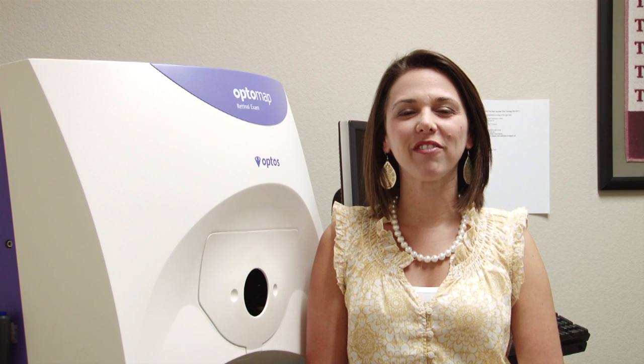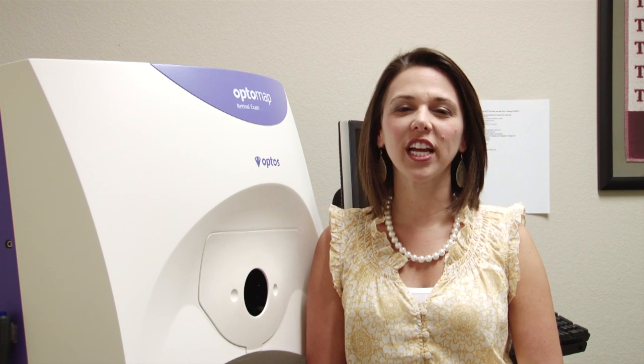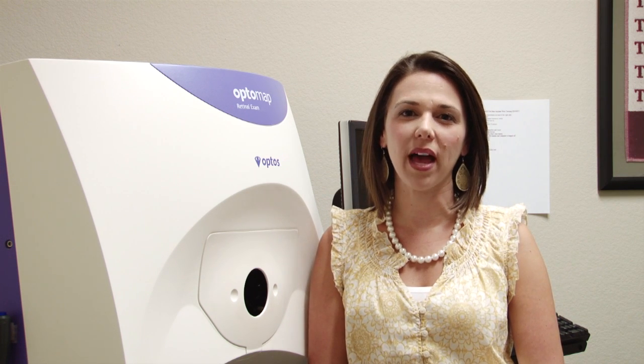Hello, I'm Dr. Dana Biederman at Frisco Eye Associates. As part of every complete eye exam, we check the health of the eyes. This can be done two ways: dilation or OptiMap.